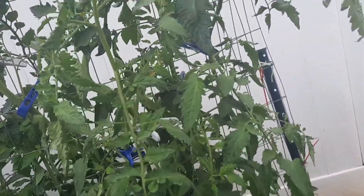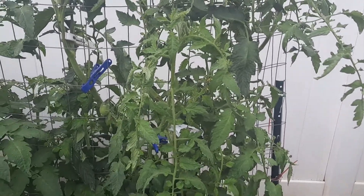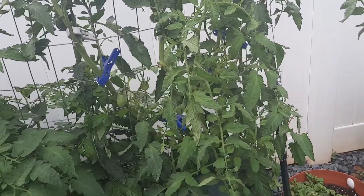Look at my cabbages — they're pretty! And this tomato plant is my Amish paste tomato. I think they're supposed to make really good sauces.